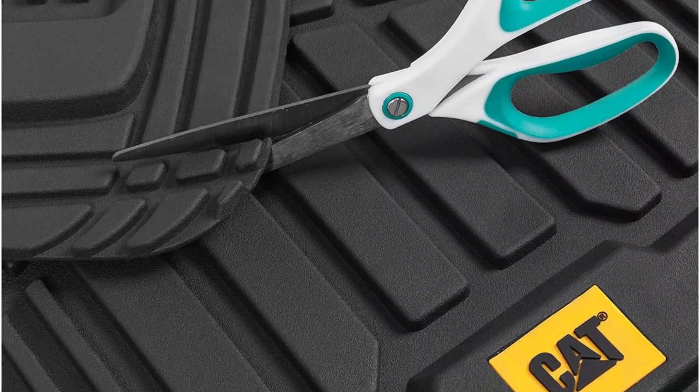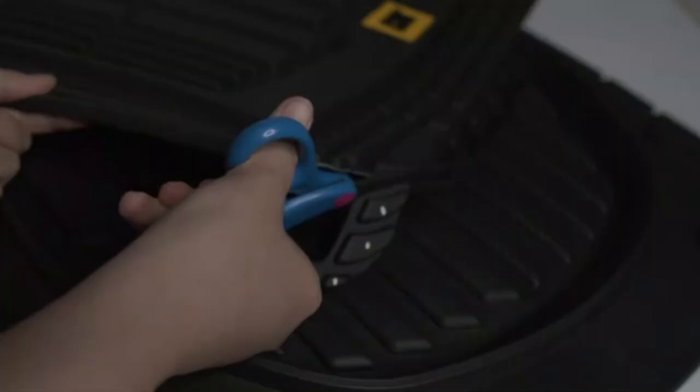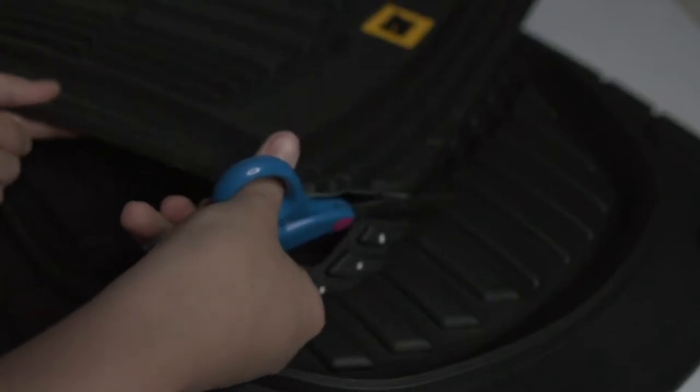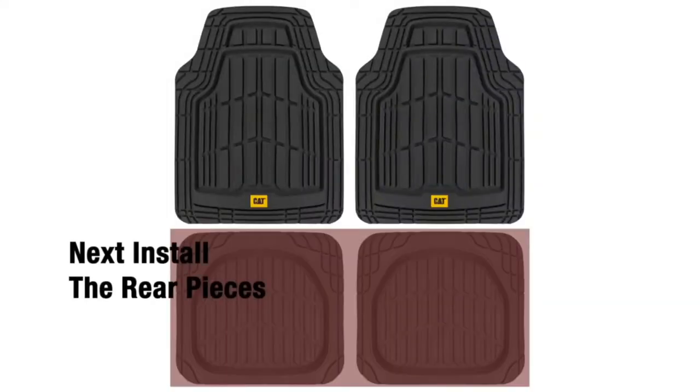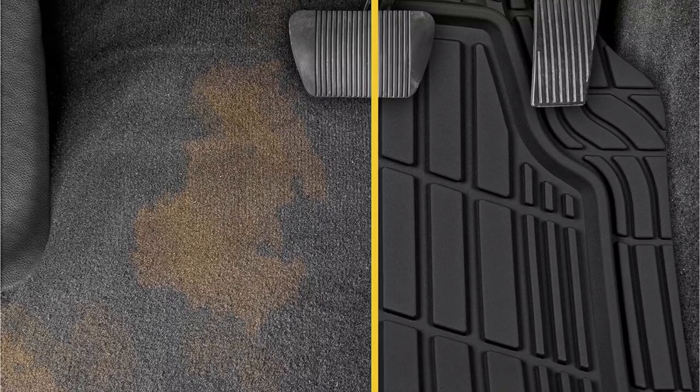This ensures that your car's interior remains clean and dry, even in the worst weather conditions. The thick rubber construction also provides excellent durability, ensuring that these mats will last for years.